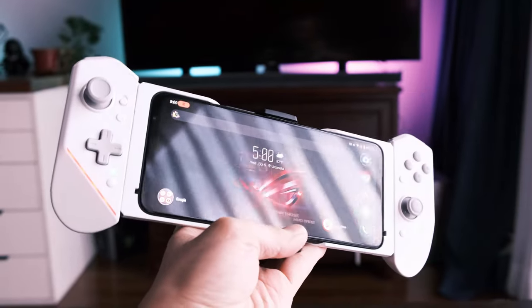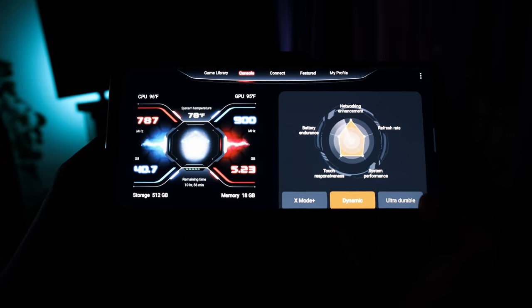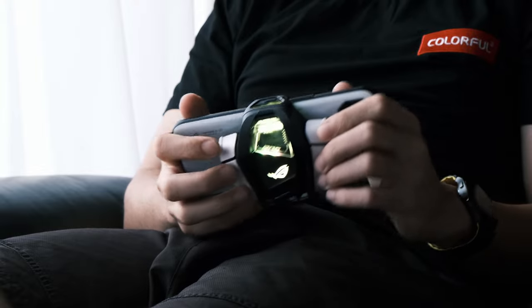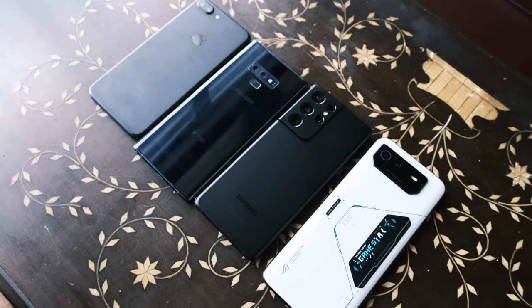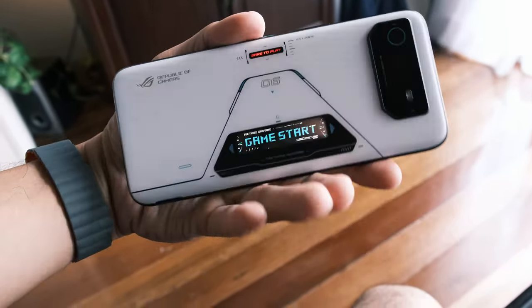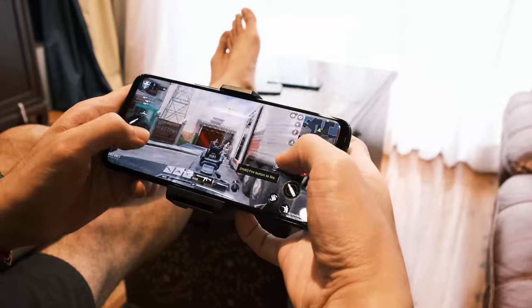The only other phone that could presently match this is the Z Fold 4 due to its big screen, but not every game has been formatted for that screen size. The Phone 6 Pro, being a standard candy-bar phone, guarantees that the games you play will be optimized — and it's dramatically cheaper than the Z Fold 4, with the added bonus of supporting attachments like the cooler. Lastly, it's for the person who wants something different and is unapologetic about spending. You're pretty much future-proof for the next three to four years of mobile gaming.